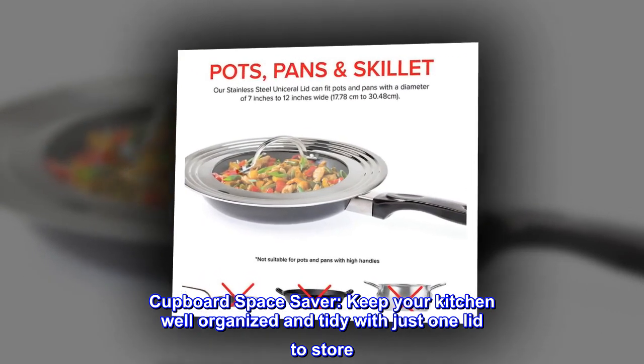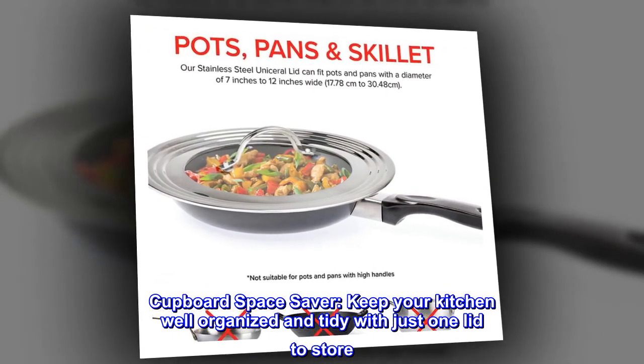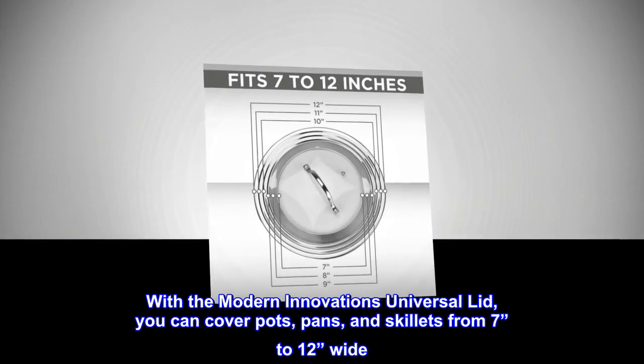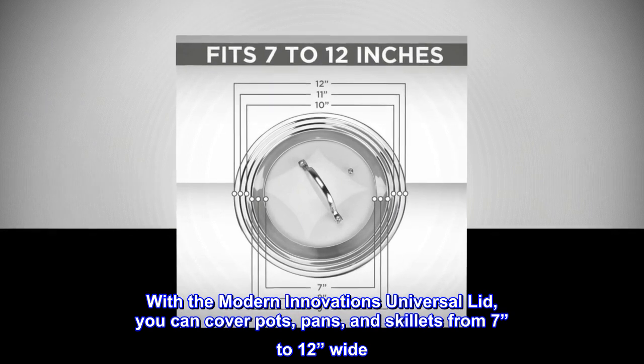Cupboard Space Saver. Keep your kitchen well organized and tidy with just one lid to store. With the Modern Innovations Universal Lid, you can cover pots, pans, and skillets from 7 inches to 12 inches wide.